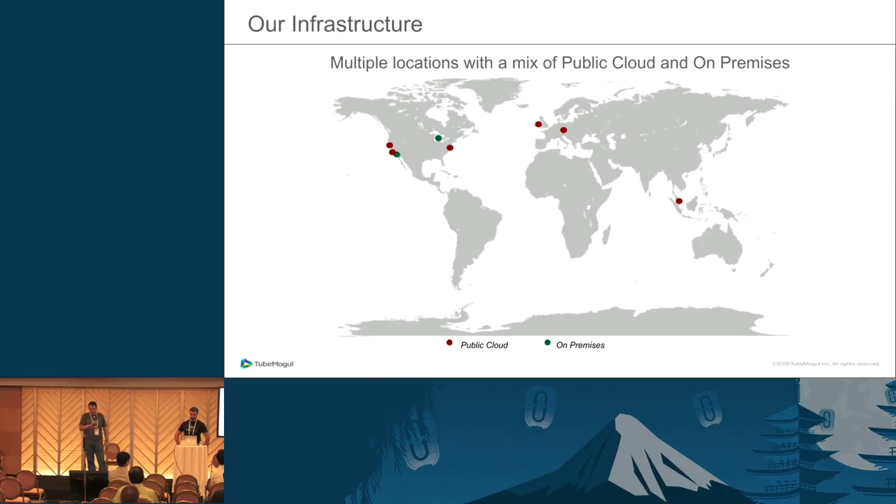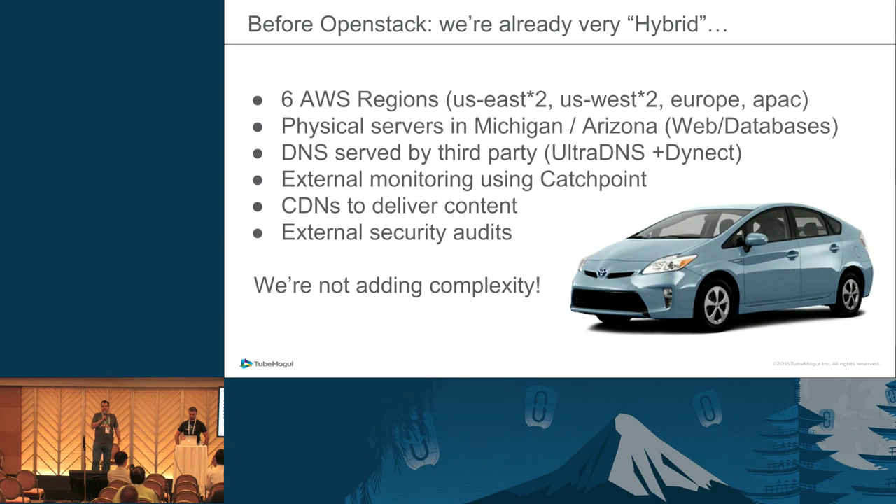Our infrastructure is a standard mix of public and private. Our organization was already kind of hybrid before we started this project — we were in six AWS regions and had physical servers in Michigan and Arizona, mainly for web servers and databases. We also use external DNS providers, UltraDNS and Dynec, external monitoring through Catchpoint, CDNs for video content, and external providers for security audits.